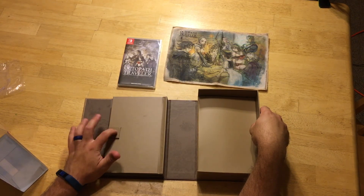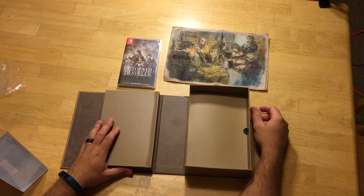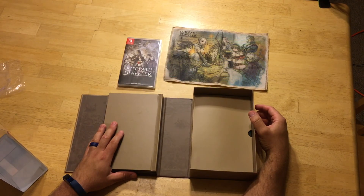So there you have it — nice little package going on there. And that's also magnetic, so that's pretty cool. All right, well, there you go — there it is!